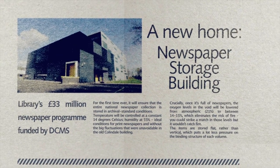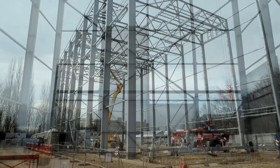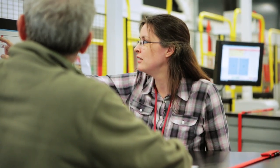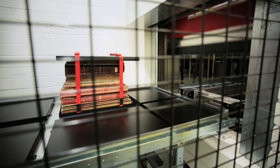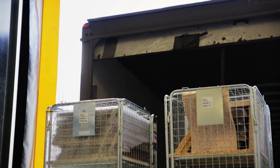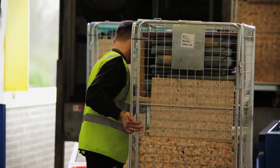The newspaper collection has a new home in Yorkshire in a climate controlled, low temperature, low oxygen building. It's very very kind to the newspapers — a superb environment so that they'll last for many many more years to come. We're filling up three large lorries per day every day for the next six months, and then we'll be ready to deliver the print newspapers.